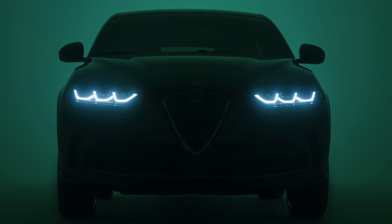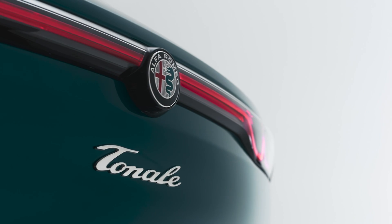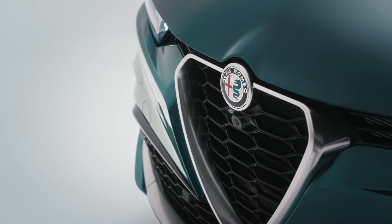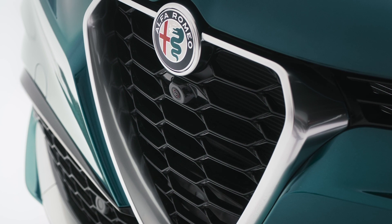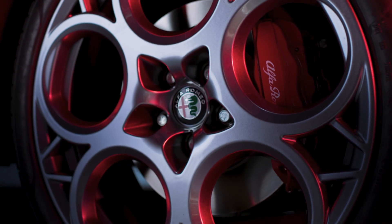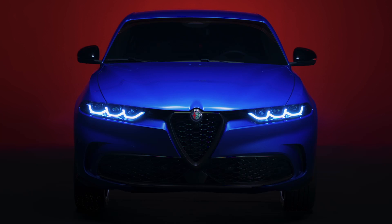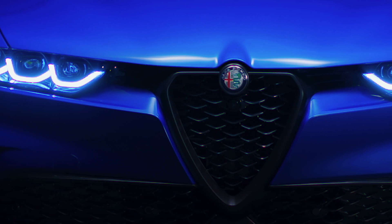There are just two trims plus a special launch model for now. The entry-level TI is very well equipped, getting 18-inch diamond-cut alloys, matrix LED headlights, parking sensors, a rear-view camera, electric tailgate, cloth and vegan leather seats, ambient lighting, wireless charging pad, sat-nav, Apple CarPlay and Android Auto. The Veloce adds a sportier flavour: aluminium paddle shifters and pedals, adaptive suspension, 19-inch diamond-cut alloys, Brembo red brake calipers, and an Alcantara interior. The Speciale launch edition sits between TI and Veloce and gets the Veloce's equipment plus 20-inch wheels. No pricing has been confirmed yet, but I'd guess prices will kick off from around £30,000.